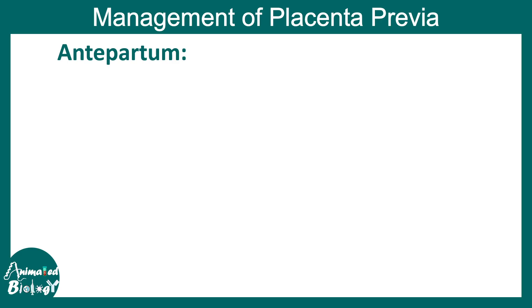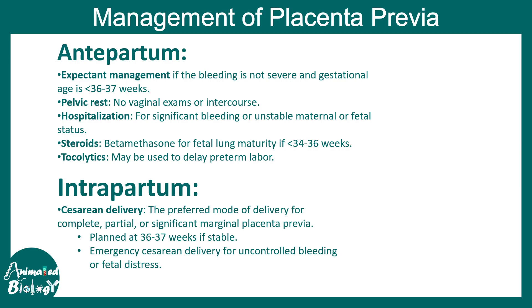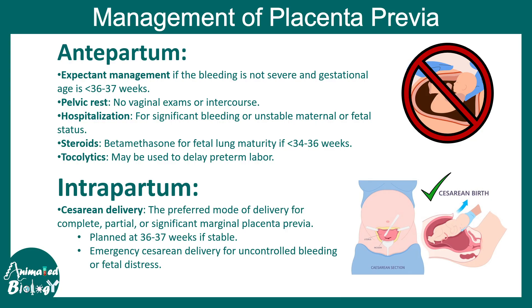In terms of management, there is no way to reposition the placenta, so the complications must be managed properly. Pelvic rest is important — no vaginal examination or intercourse should be done when placenta previa is detected. Steroids can be useful to help the baby's development, and specific medications can be given in cases of preterm birth to increase the likelihood of survival. During the intrapartum period, a caesarean section must be performed, advisably around 36 to 37 weeks. Normal delivery is not possible in placenta previa, so caesarean section is the appropriate choice.